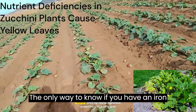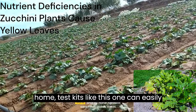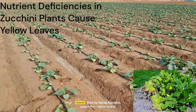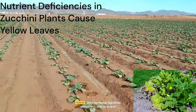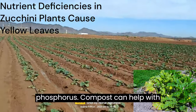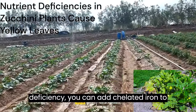The only way to know if you have an iron deficiency or a phosphorus overdose is to do a soil test. At-home test kits like this one can easily tell you what you need to know, plus the pH of your soil. Zucchini can also suffer from a lack of nitrogen. If your soil test reveals this, it's easy to correct — just add some compost. Avoid using cow manure because it contains a lot of phosphorus. Compost can help with nitrogen problems and rebalancing the soil. If you do have an iron deficiency, you can add chelated iron to the soil.